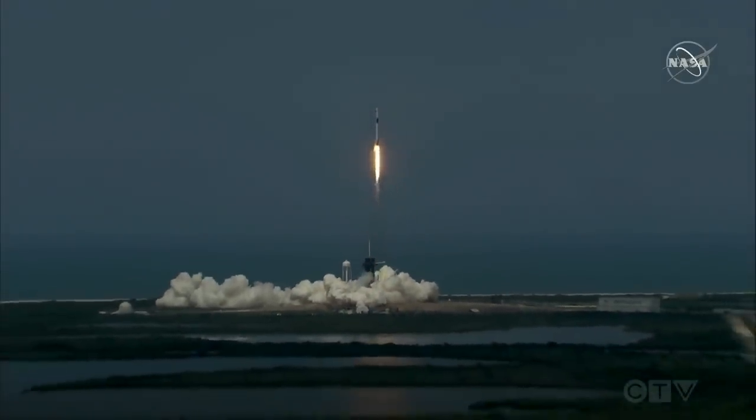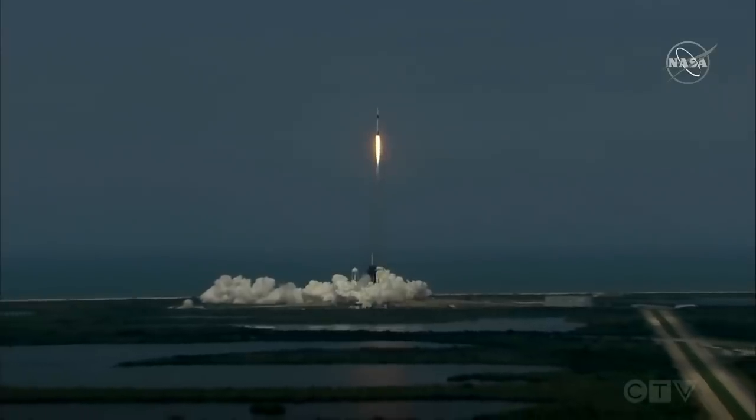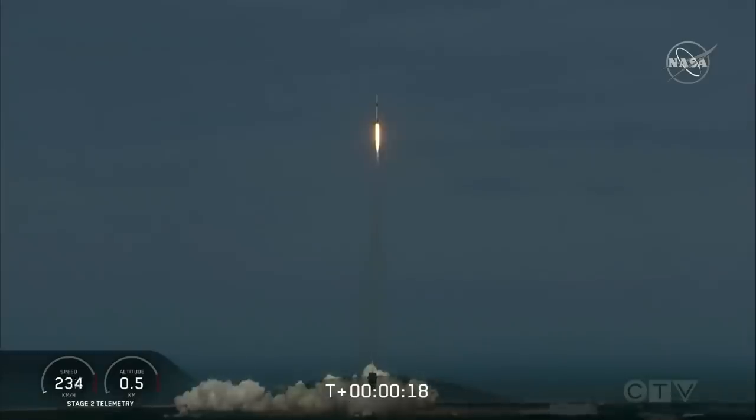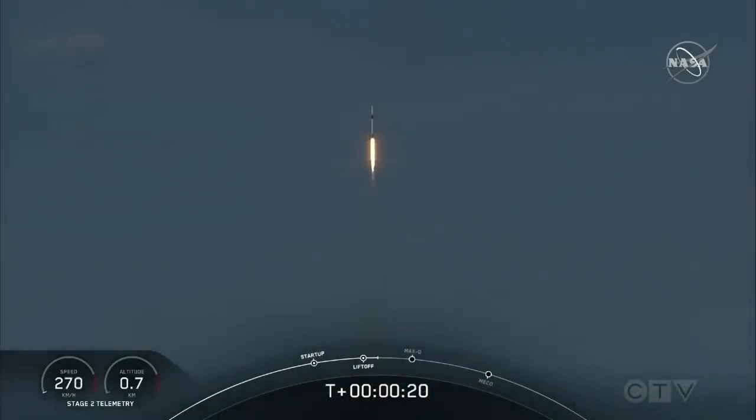America has launched and so rises a new era of American spaceflight, and with it the ambitions of a new generation continuing the dream.